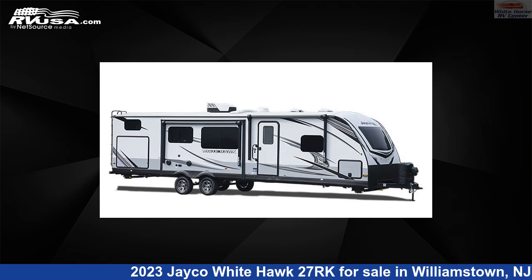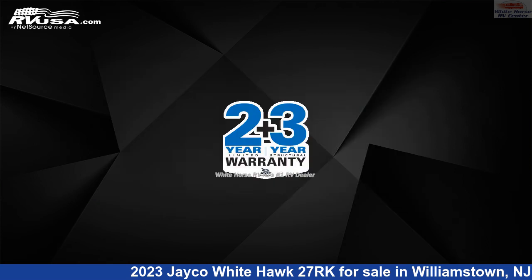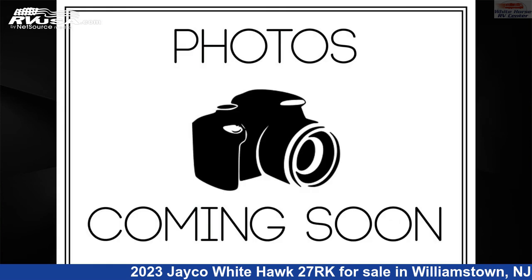The floor plan layout of this travel trailer features a front bedroom, outdoor kitchen, and rear kitchen. The unloaded weight of this 2023 Jayco White Hawk 27RK is 6,655 pounds.